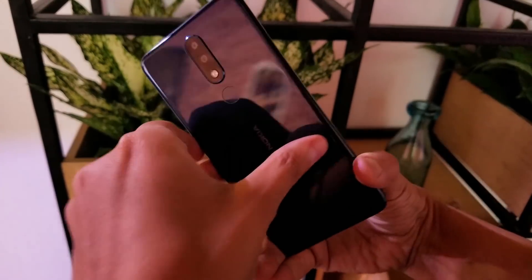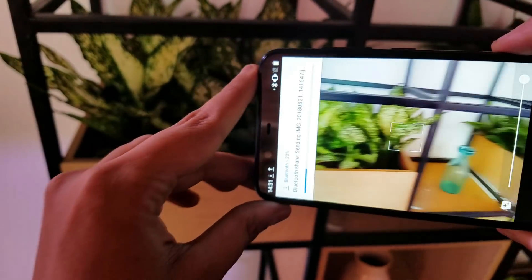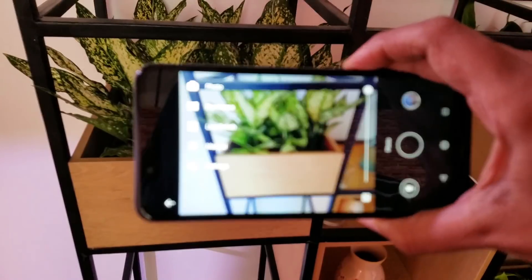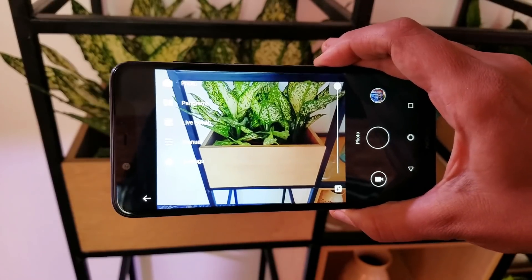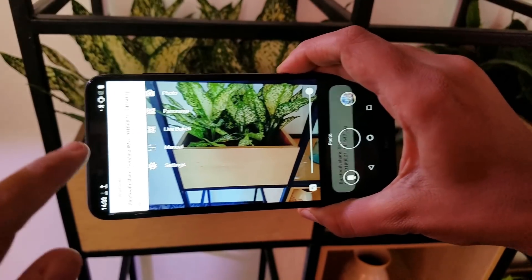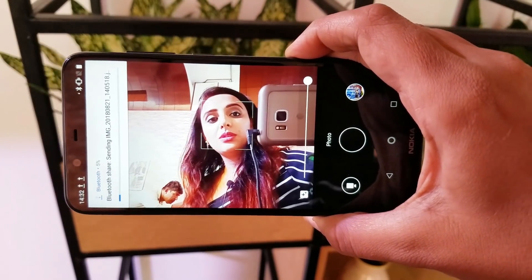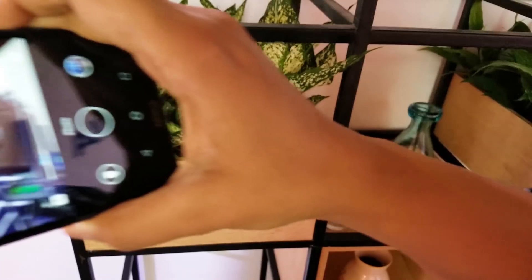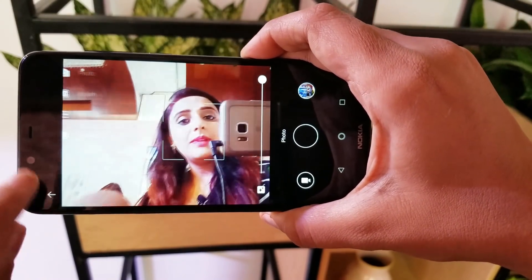Moving to the camera section, the dual camera specs are 13 plus 5 megapixels. The best thing here is Live Bokeh mode — when you take photos with the bokeh effect, you can adjust the bokeh intensity. You also get manual mode, panorama mode, and artificial intelligence that auto-detects and adjusts the phone's lighting and surroundings.